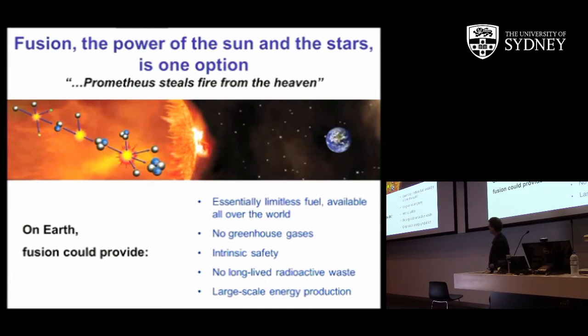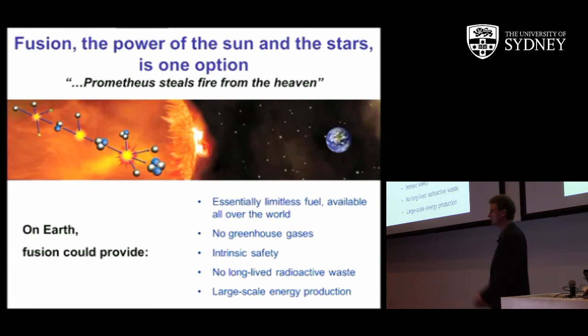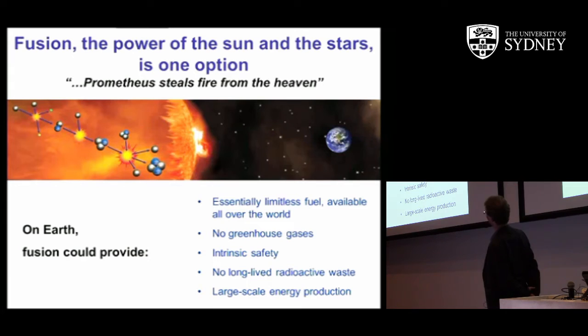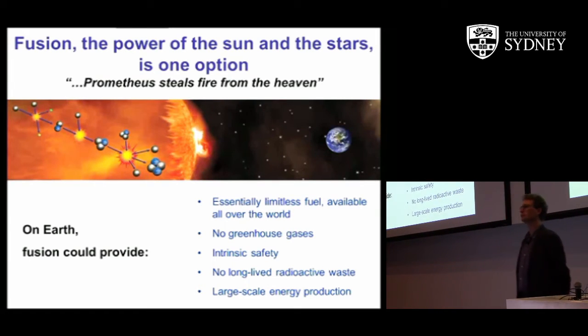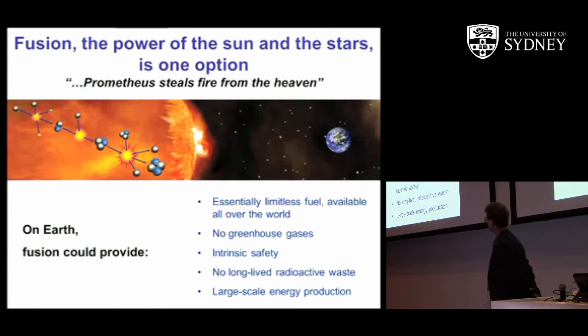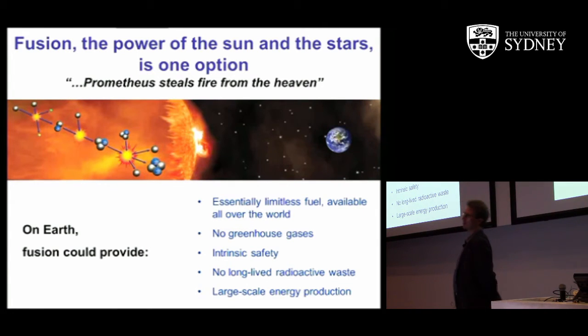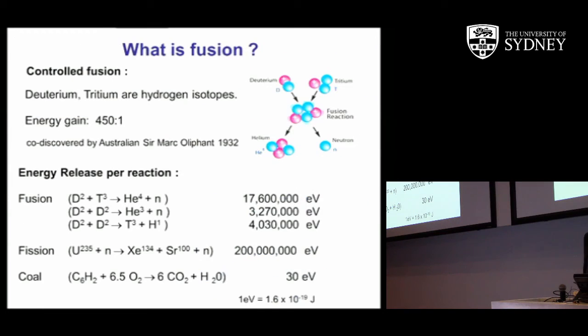The idea is that fusion could provide essentially limitless fuel available all over the world, because its fuel source is primarily isotopes of hydrogen, which is the most abundant element in the universe. It has no greenhouse gases. It's intrinsically safe. It doesn't produce long-lived radioactive waste — it does produce short-term radioactive waste, but on the scale of the order of 100 years, not 10,000 years. And it's amenable to large-scale energy production — a replacement for coal on a very long time scale.